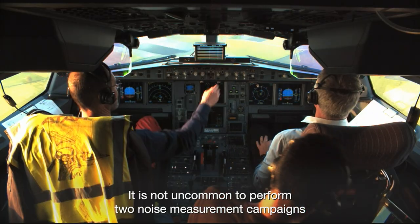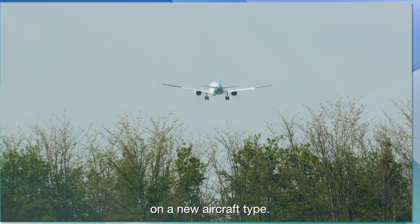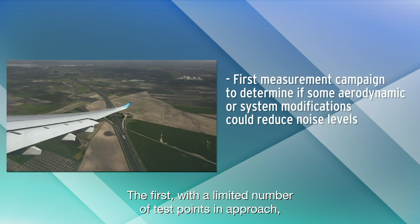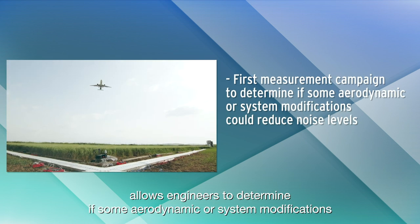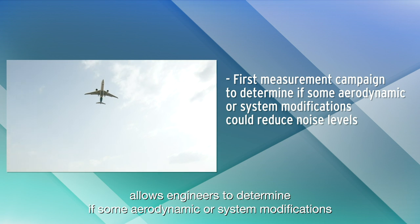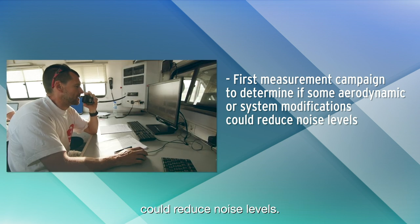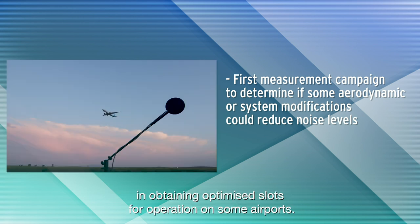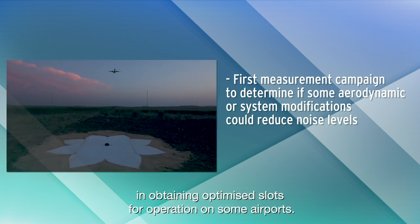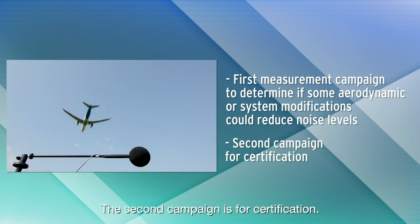It is not uncommon to perform two noise measurement campaigns on a new aircraft type. The first, with a limited number of test points in approach, allows engineers to determine if some aerodynamic or system modifications could reduce noise levels. The demonstration of low levels of noise could also be an advantage in obtaining optimized slots for operation on some airports. The second campaign is for certification.